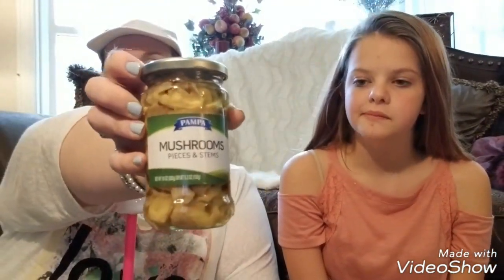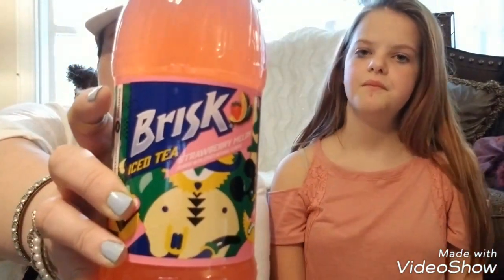So these are Piper brand mushroom stems and pieces — we were just out of mushrooms so I picked them up. These are Nestea Iced Tea Raspberry flavored. You guys have seen me haul those before — my mom's really into those. And this one is Strawberry Melon Brisk Iced Tea. She's really liking this flavor so I stocked her up — I got like six or seven of these.